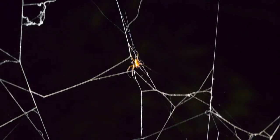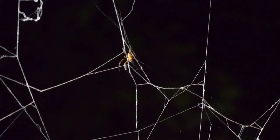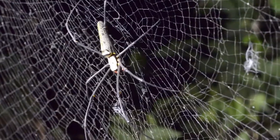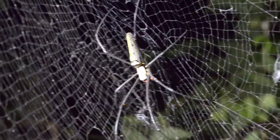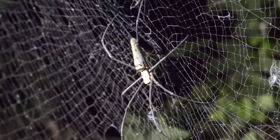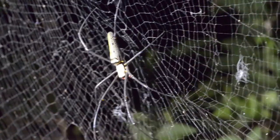Believe it or not, this is the male of the giant wood spider, or Northern Golden Orb Weaver. And here is the female — look how large she is in comparison. You can compare against the strands of the web to see how diminutive the male was.